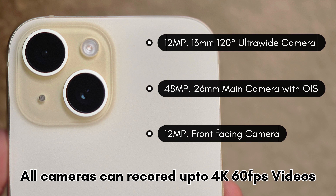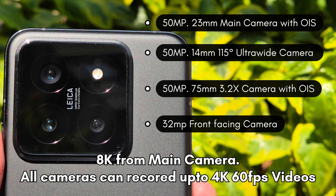Here are the camera specifications of iPhone 15. Even with decent hardware, iPhone always has superior image processing. And here are the camera specifications of Xiaomi 14 — on paper, Xiaomi 14 has superior hardware compared to iPhone 15.